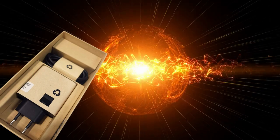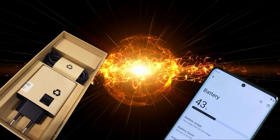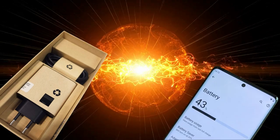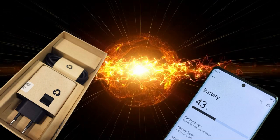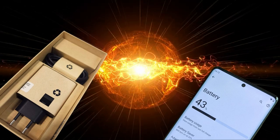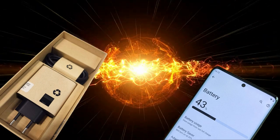With a 4,600mAh battery and a super-fast 120-watt charger included in the box, you won't be left hunting for power outlets. The Motorola Edge 30 Ultra offers excellent battery life, and the 120-watt charging can juice it up in just 26 minutes. That's insanely fast.